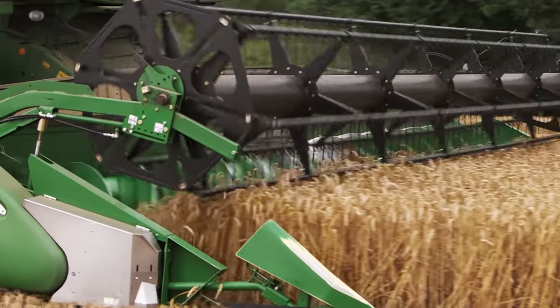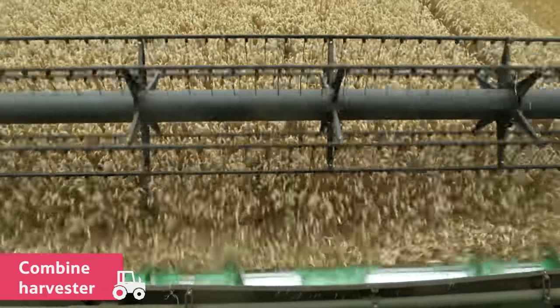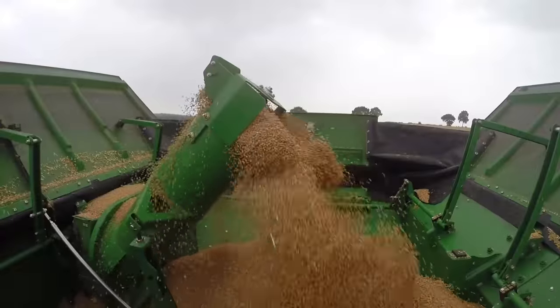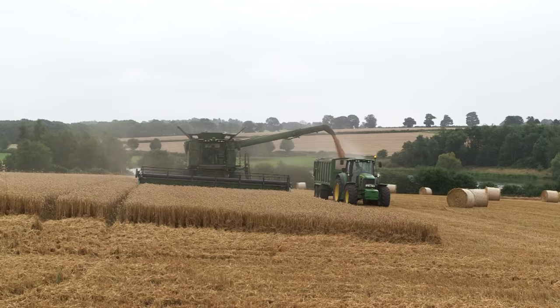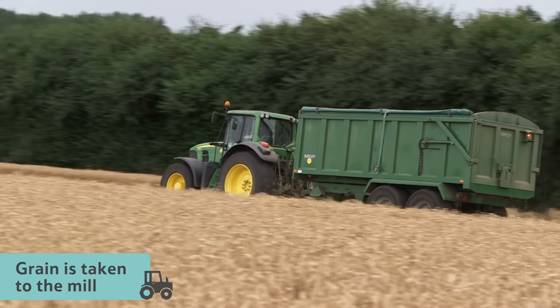The farmer harvests the wheat using a machine called a combine harvester. Then the grain is taken to the mill, ready to be ground into flour.